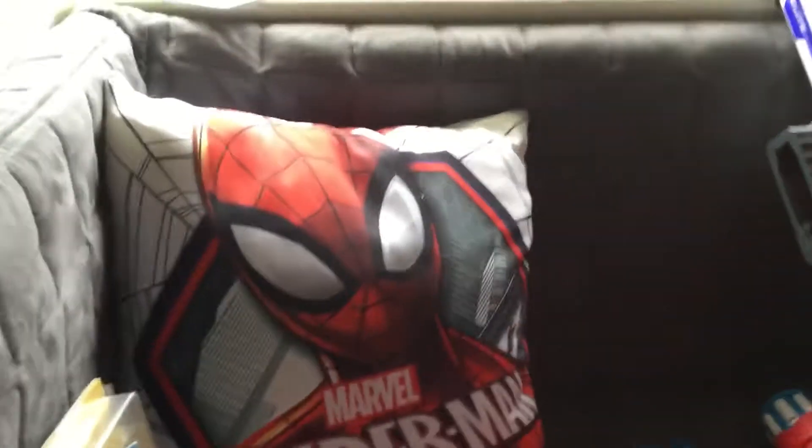Here's my room. I have this cool chair and a computer desk with this mini and two Spider-Man Homecoming figures.